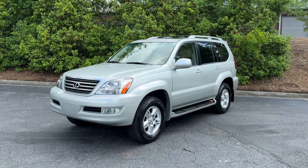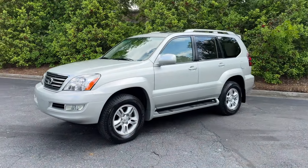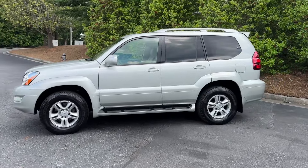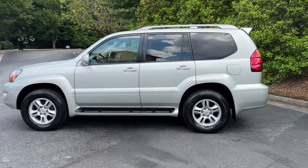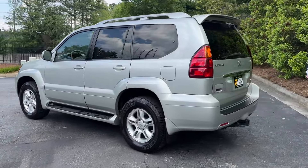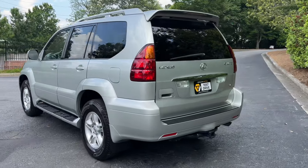Hey, it's Adam, Avalon Auto, Alpharetta Georgia, Avalon Auto Group on YouTube, Avalon Auto ATL on Instagram. Next up: 2004 Lexus GX 470, 143,000 very well maintained miles. This is a silver pine mica with tan interior, non-navigation, does have factory tow hitch.